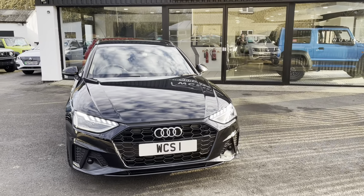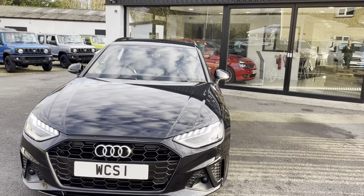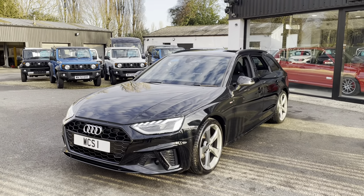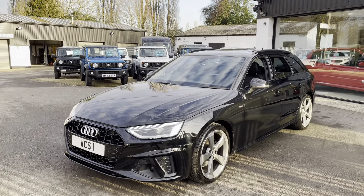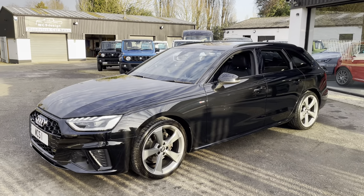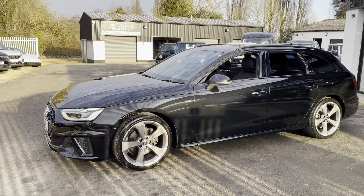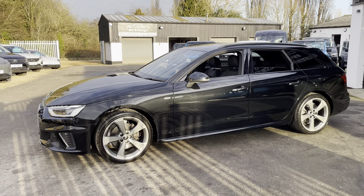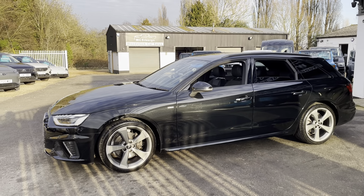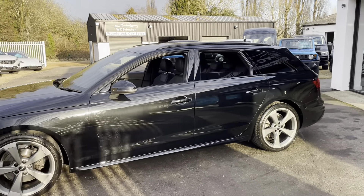Hi and welcome to the showroom here today at Woodstock Car Sales. We've got an Audi A4 Avant — this is a two litre petrol four-cylinder turbo with 150 brake horsepower. The car's done just about 9,000 miles and is one owner with full Audi service history.